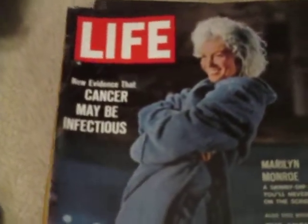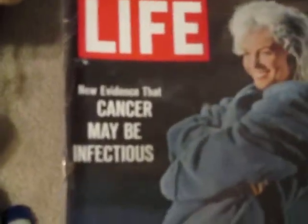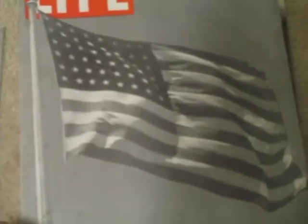I pulled out some to show you. There's the Disney World Opens issue. There's some stuff about Marilyn Monroe — one says 'Cancer may be infectious,' and another about Marilyn Monroe, 'a skinny dip you'll never see on the screen.' There's some more Marilyn Monroe stuff, Jackson 5, some stuff on the Warren Report for the assassination, and some 40s Life magazines with the war. These are really expensive — this one here is $30 by itself.